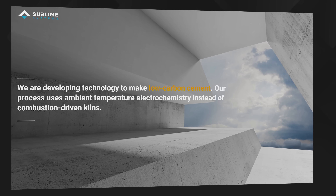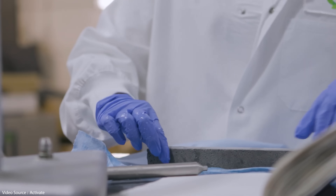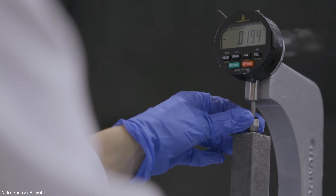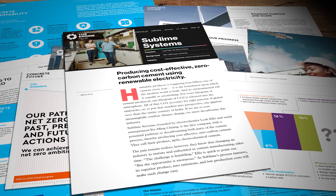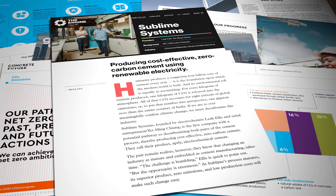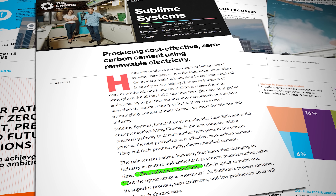A couple of new names have joined the fray recently too. Sublime Systems was founded by an MIT electrochemist called Leah Ellis and an entrepreneur called Yet Minh Chiang. They say they've addressed both the carbon emissions from the cement calcination process and the carbon emissions from the heating sources by developing an electrochemical solution that can do the job at ambient temperature. That significantly reduces the energy input requirement, makes it far easier to capture the resultant CO2, and because the process is entirely electrical it can potentially be powered by 100% renewables — making the whole thing carbon neutral. It's still early days; the company currently produces at a rate of only kilograms per hour but they're in the process of scaling up to tons per hour. Ellis and Chiang are pragmatic though — they know it'll take time to change attitudes within the industry. 'The challenge is humbling,' Ellis said in a recent interview, 'but the opportunity is enormous.'